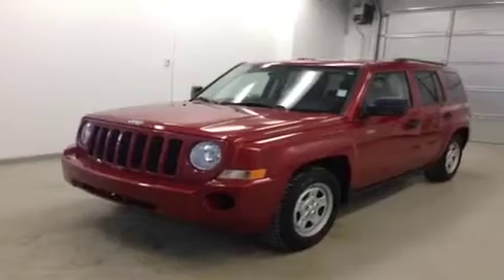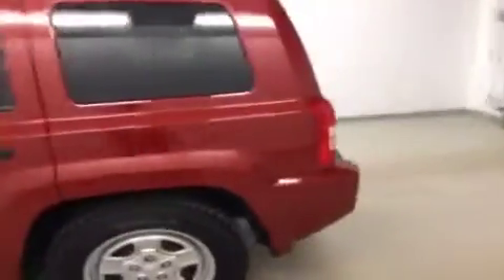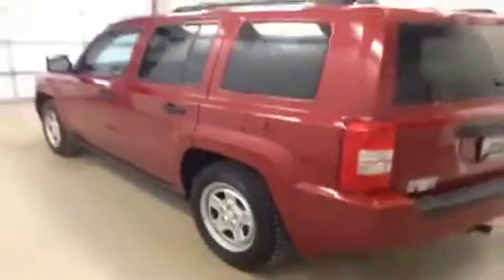This is stock number B4727, 2009 Jeep Patriot, North Edition. Exterior color is red.